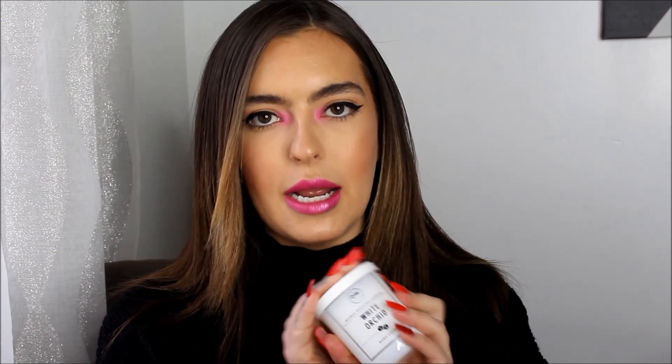Another cute gift idea for Christmas: I got a ton of little mini candles and also some little hand lotions to put in gift bags for family members and friends. These little candles were $3.99. They have a ton of different brands but they're all this mini one-wick size. This one is White Orchid by DW Home, which I think makes some of the best candles ever.